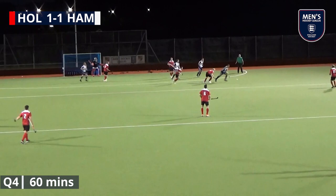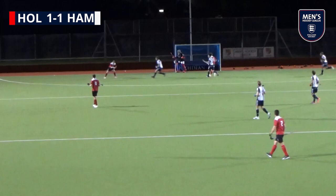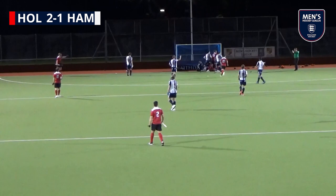First up was Tom Russell, before Nick Bandarack scored his side's third.